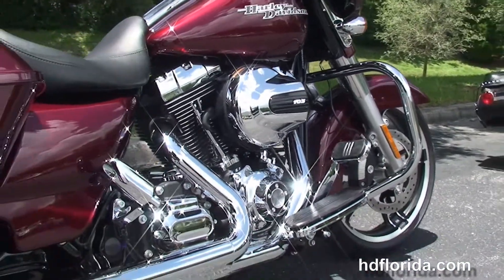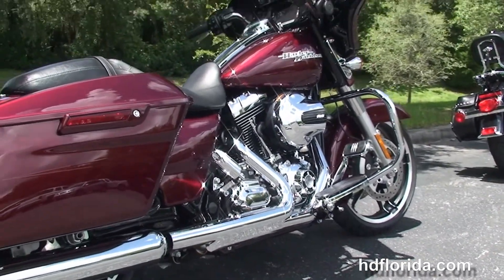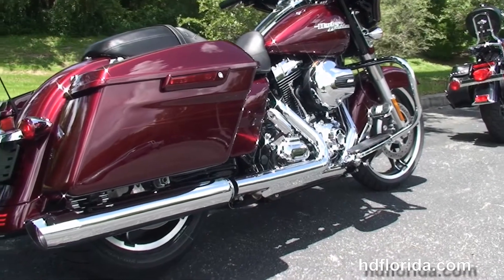It features a chrome engine guard, a rubber-mounted, air-cooled, high-output 1690cc twin-cam engine with six-speed transmission.